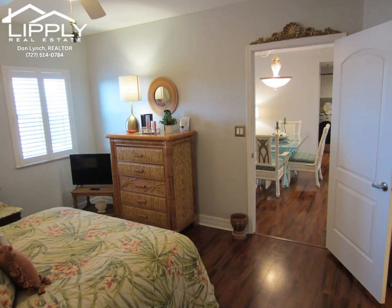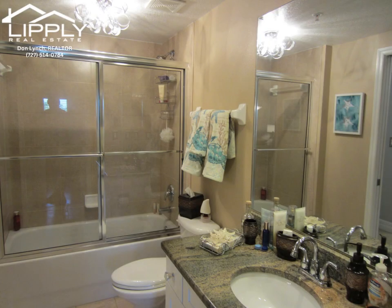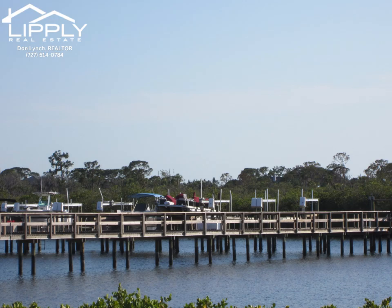This condo will not disappoint — it's the best deal in the community. By the way, this community has an optional additional membership to the exquisite, one-of-a-kind Gulf Harbors Private Beach Club, under $200 a year.